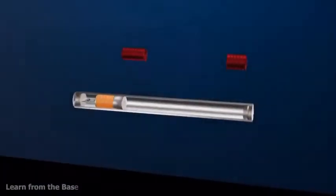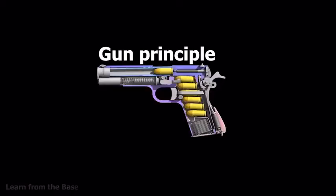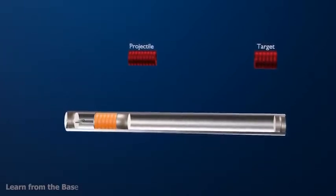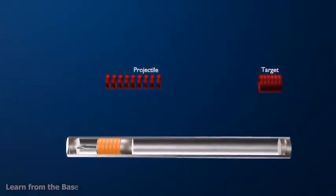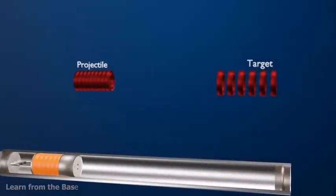Inside the weapon, the uranium-235 material was divided into two parts following the gun principle: the projectile and the target. The projectile was a hollow cylinder with 60% of the total mass, consisting of a stack of nine uranium rings. The target consisted of six uranium rings.